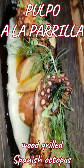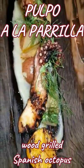You cannot pass up octopus when you're having Spanish tapas — perfectly grilled on the outside and super meaty on the inside.